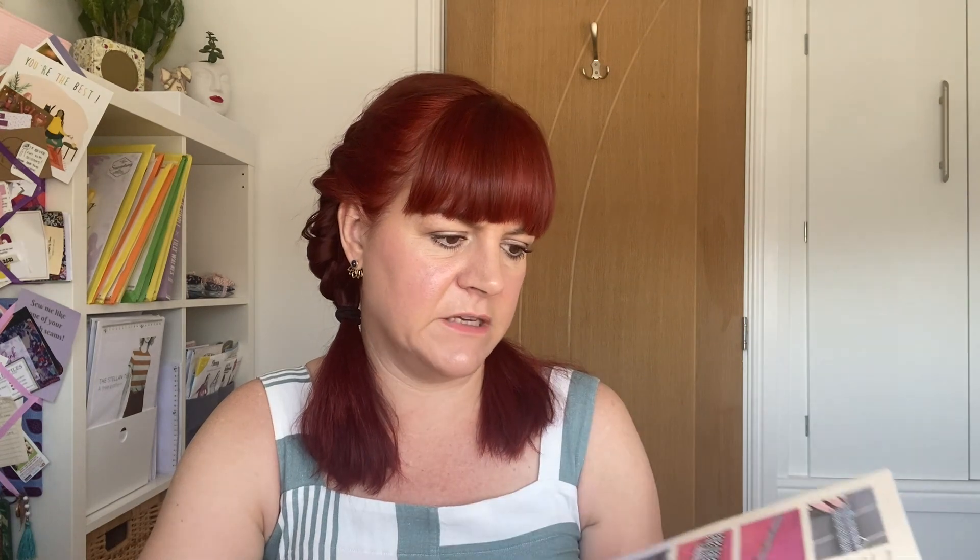I absolutely love that lanyard and I'm going to try and make one — mine's just boring and I don't think it'll be too difficult. Tamlin puts all the pictures with the steps to make it really easy, and they're also looking at doing a live YouTube where they make the pattern up as well, which is really nice.